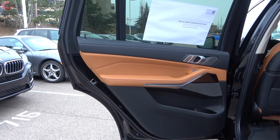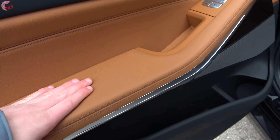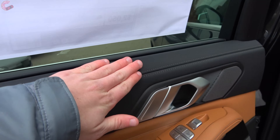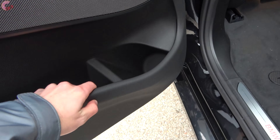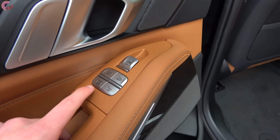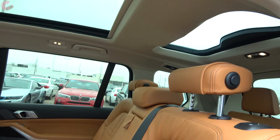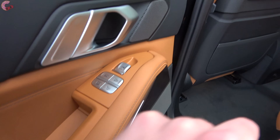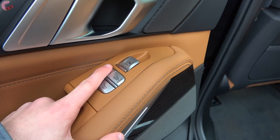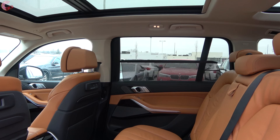The rear door trim is exquisite — stitched leather all the way up through the upper portion, with a really soft plastic lower area and a nice metal door handle. Switches here control the rear moonroof and the shade for the panoramic moonroof in the main cabin. With the Premium package you also get rear window sun shades, controllable from back here — just push it and the shade goes right up.